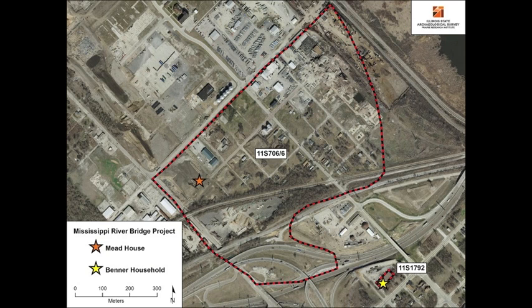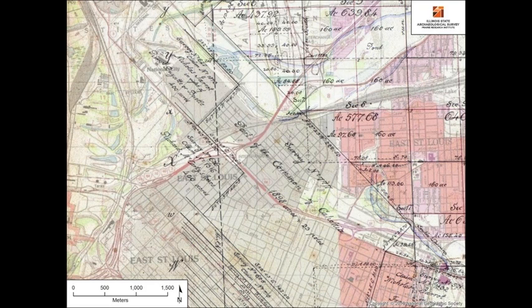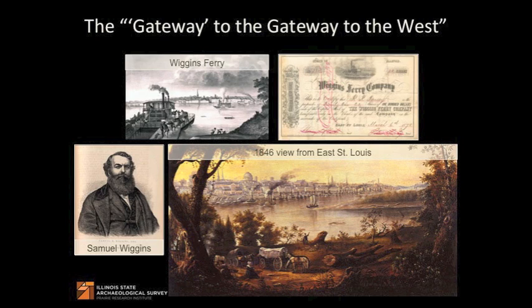The earliest Euro-American settlers to the surrounding East St. Louis area were the French missionaries who established a mission in Cahokia in 1699. At this time they encountered bands of Indians completely unrelated to the Mississippian people who lived at Cahokia. When the future grounds of Fort St. Louis were founded in the 1760s, the people of Cahokia were using the land that would become modern-day East St. Louis for agriculture as common land. St. Louis has been called the gateway to the West, but actually East St. Louis is the gateway to the gateway to the West. East St. Louis was initially settled because it was an ideal point to cross the river to St. Louis and, by extension, the western frontier.